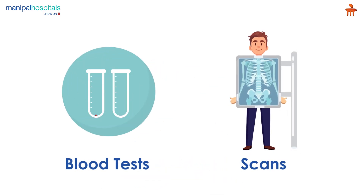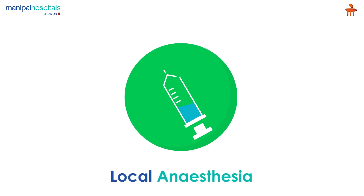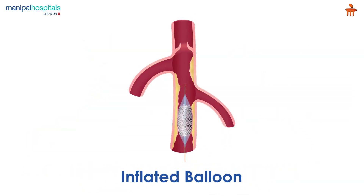You also undergo necessary blood tests and scans. On the day of the procedure, you are administered anesthesia, after which the surgeon inserts a stent into your carotid artery after performing angioplasty, which uses a balloon inflated in the narrowed part of the artery to open it.